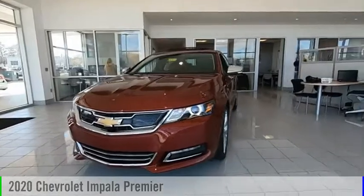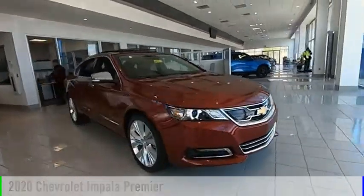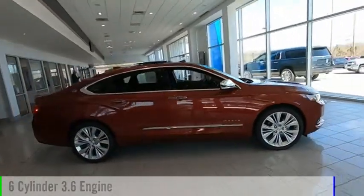Make a great choice today with the 2020 Impala. This vehicle is powered by a front-wheel drive, six-cylinder, 3.6-liter engine.